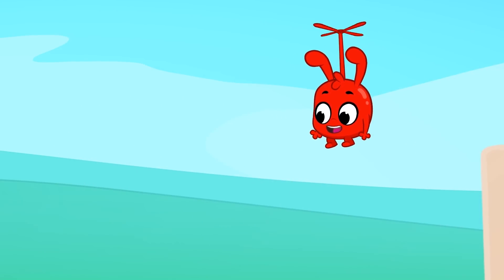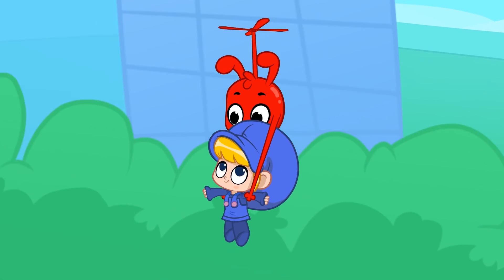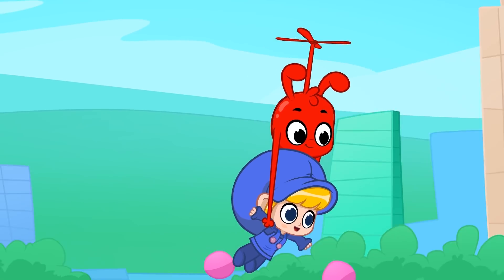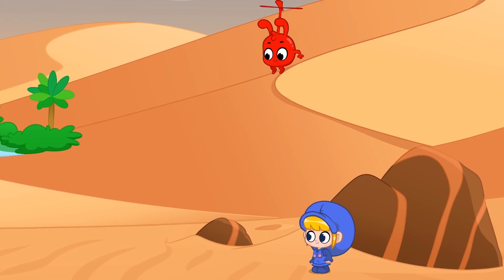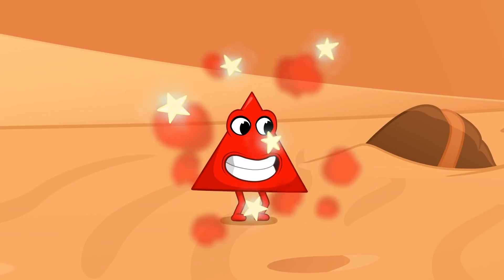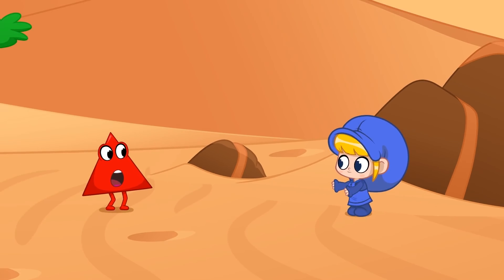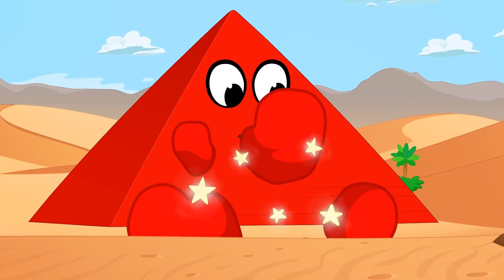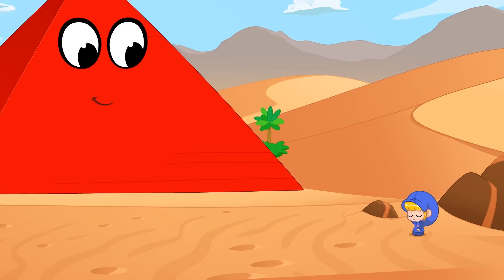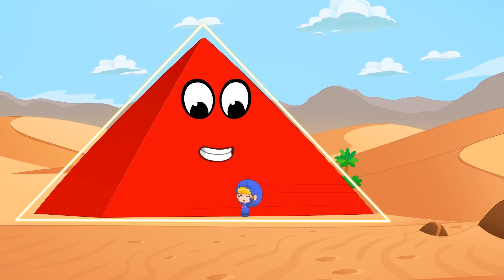Next up is the triangle. Morph into something that has the shape of a triangle. Pyramid! Wow! A pyramid is shaped like a triangle.